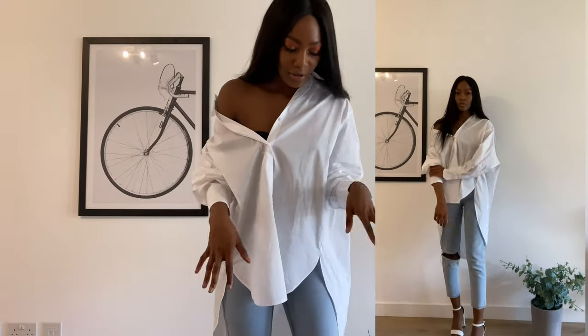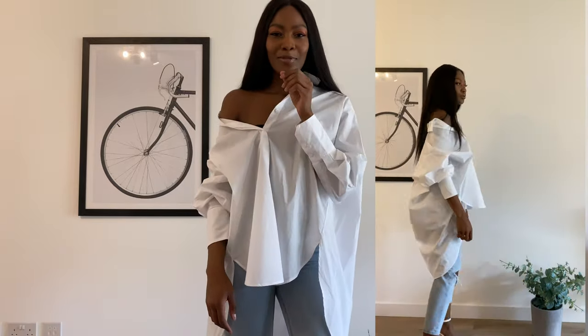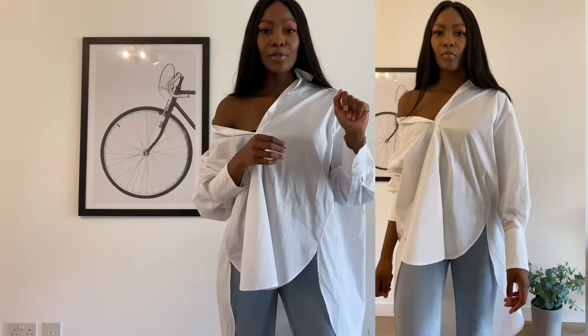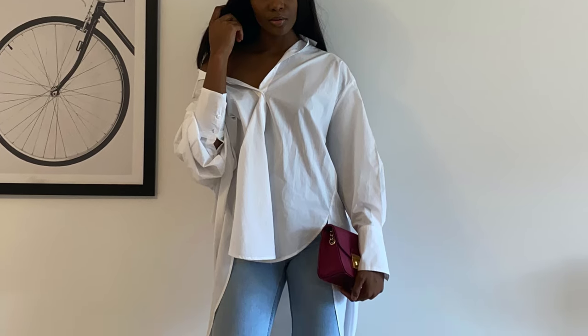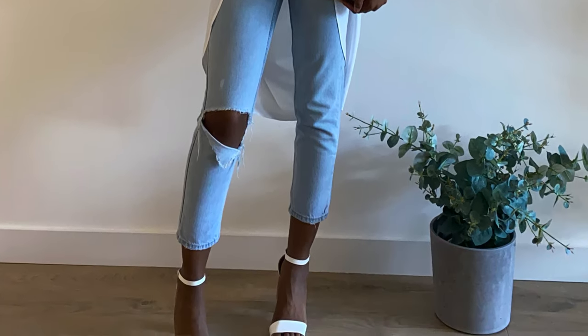For the third look, I kept it cute and simple again — just with some blue jeans, put the shirt off one shoulder for a little bit of skin, not too much, and a simple pair of white sandals. Something I forgot to mention that I absolutely love about this shirt: first, shirts are usually too short for me but this one fits perfectly, and secondly, I love how the cuffs are thick — it takes away that plain shirt feel. I really like it.